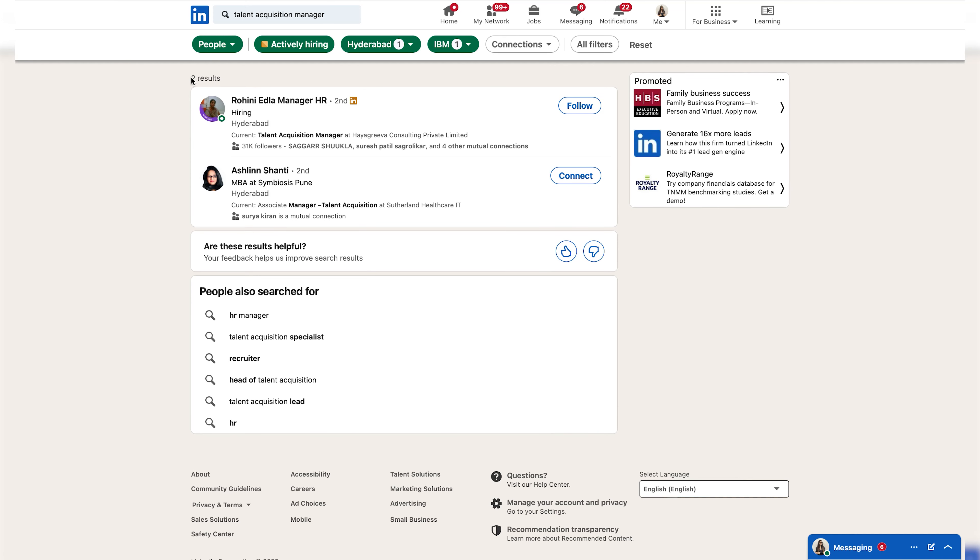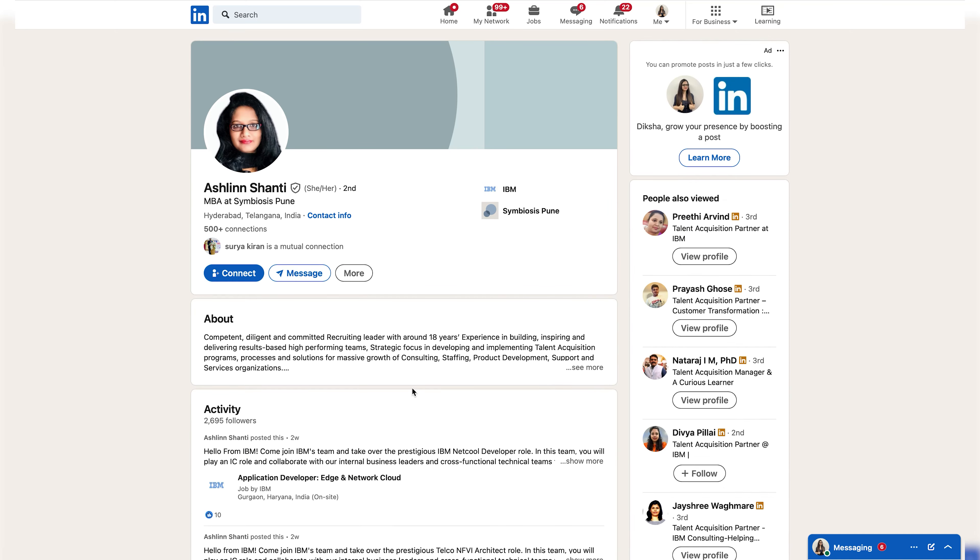However, this might yield a large number of results. So to refine your search, you can use filters to make it more precise. Start by selecting 'Actively Hiring' and then specifying the location where you are seeking job opportunities.